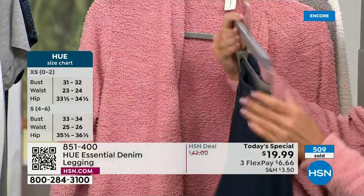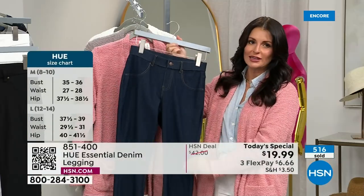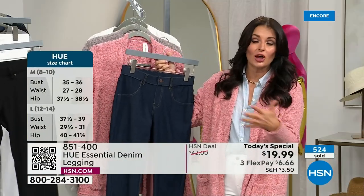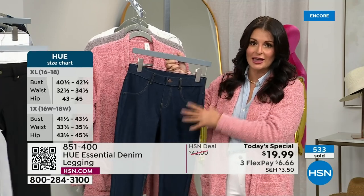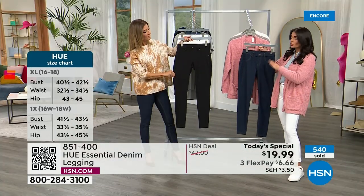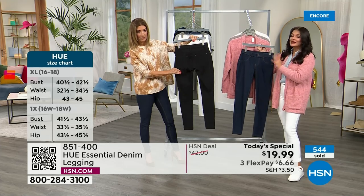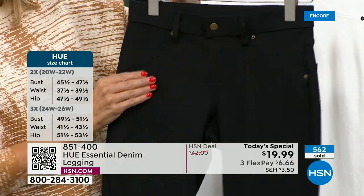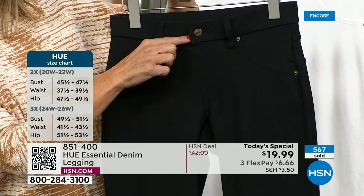They're machine wash, tumble dry. They look like a great denim but with the softness and feel of your favorite pair of leggings, which just gets softer and softer over time — because again, machine wash, tumble dry, really easy to care for. Easy to wear. These pull right on. You're not messing with the button or any zippers — you just pull them right on.